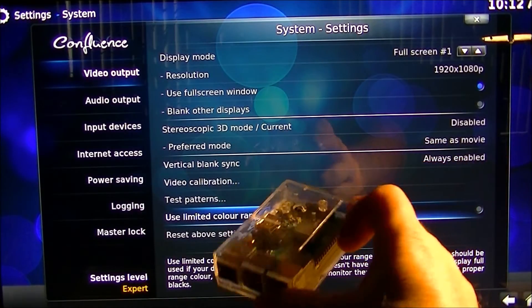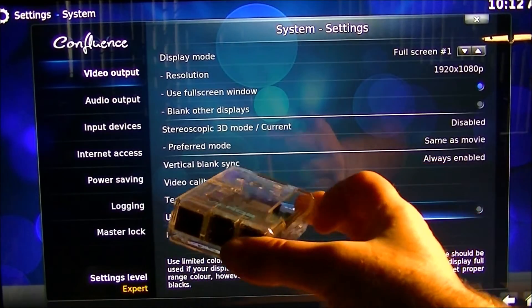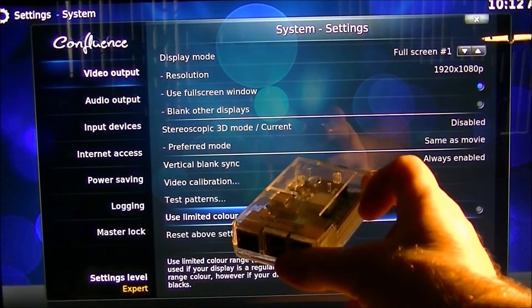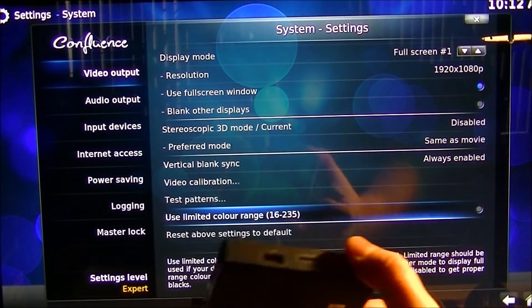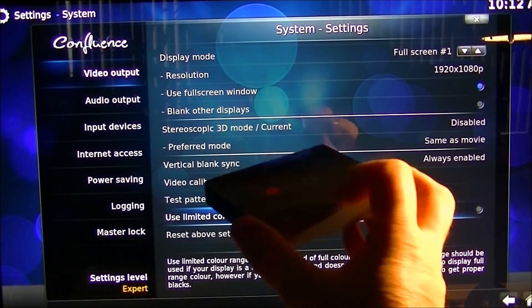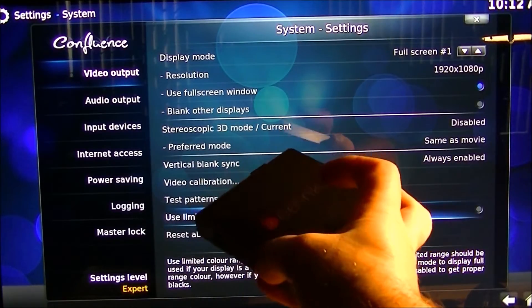For the Raspberry Pi with OpenELEC, I'm not going to get into that on this video, but there are settings to make the Raspberry Pi brighter. Basically what I'm going to do is use the Android TV box — I'm going to use the Beelink GT1 because that's what I have on hand right now.